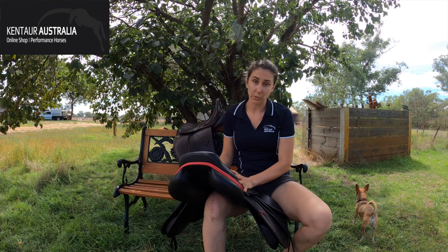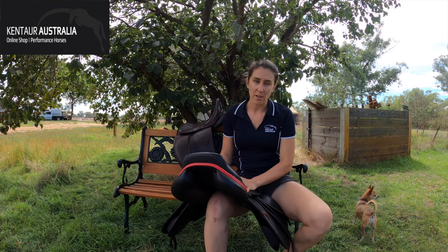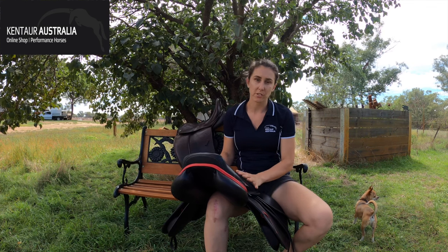Colors. Our saddles come in three colors, the most popular being black, dark brown which is a darker shade of brown, and then there's tobacco which is a red, sort of oaky color.